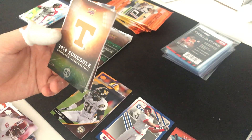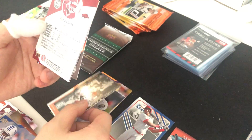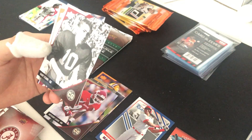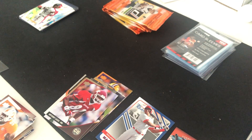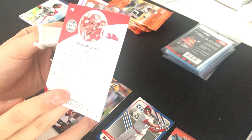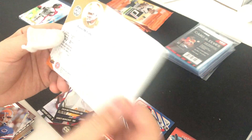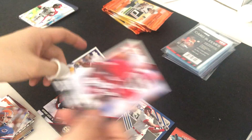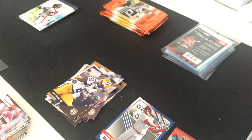Next Conference Greats pack — Deuce Staley schedule card, Chris Davis memorable moments, Anthony Lucas, a gold parallel, a schedule star, Daniel McCullers. Last Conference Greats pack: Tyrone Guyton, Dante Moncrief in his rookie year, Da'Jon Johnson, Zach Mettenberger, a big fat filler, McCullers gold, Anthony Lucas, and Jarvis Landry — that's his rookie year.